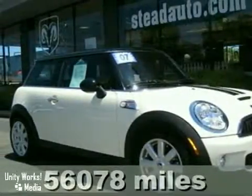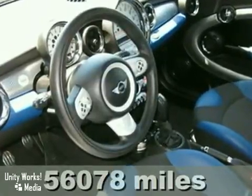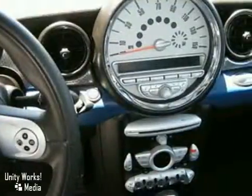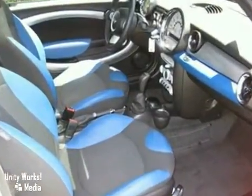Here's a nice 2007 Mini Cooper S. This one-owner beauty is in pristine condition and is loaded with alloy wheels and multiple airbags. It also features a premium sound system, air conditioning, and tilt steering wheel.